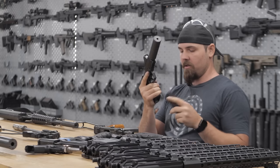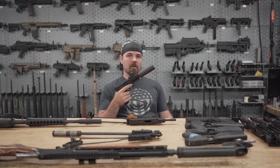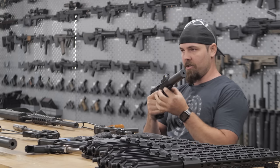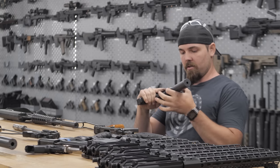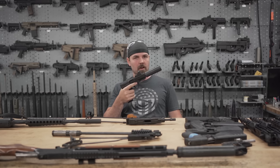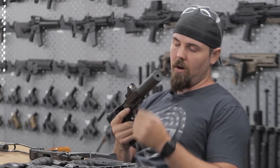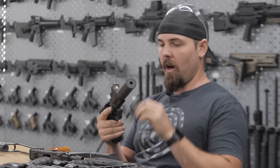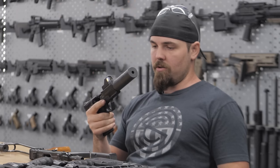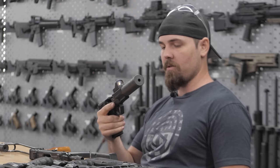It still runs the same Glock mag. Turns out it's actually awesome with night vision. You have a very rigid base — this is all 70-75 aluminum — so once you throw your infrared laser on there, you're not going to budge or move your zero at all. Another thing to note is with the height of the barrel in conjunction with your iron sights, you don't have any issues running larger diameter cans. You'll still be able to see over the suppressor.